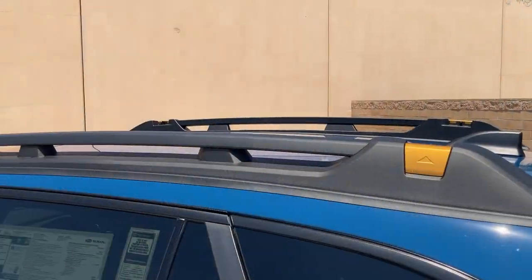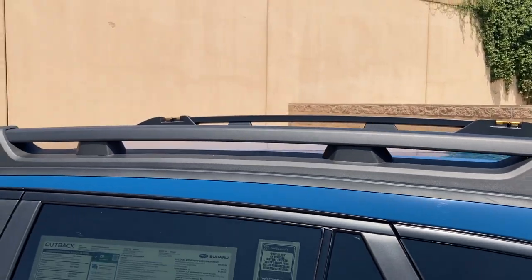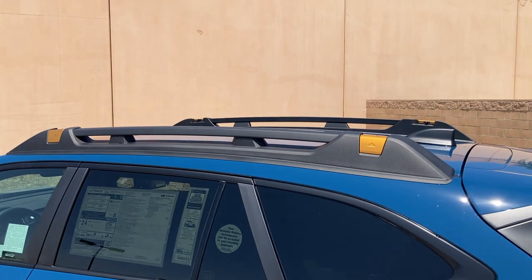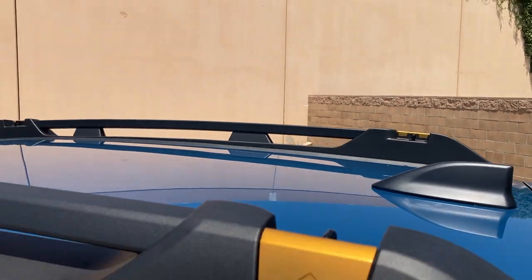Another interesting difference is the roof rails. This is the first Outback in over a decade that doesn't have the retractable crossbars. It has dedicated fixed roof rails like you get on most SUVs, and there are also some very well-marked tie-down points.